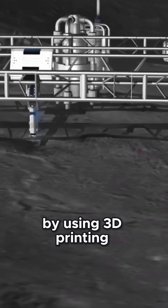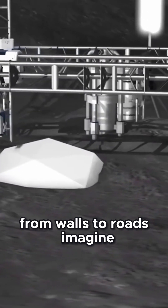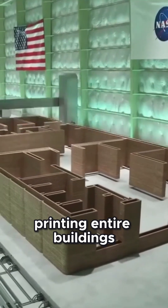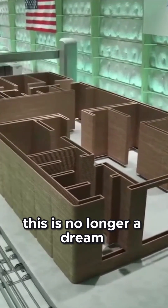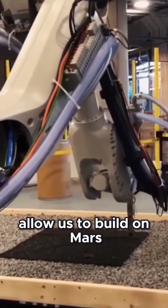By using 3D printing, we can construct everything from walls to roads. Imagine printing entire buildings in just a few days. This is no longer a dream — it's happening right now. It's a technology that will allow us to build on Mars quickly, safely, and efficiently.